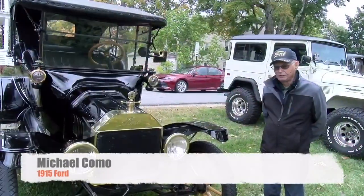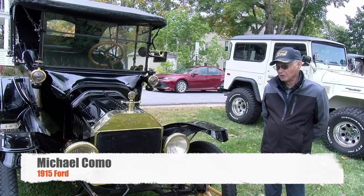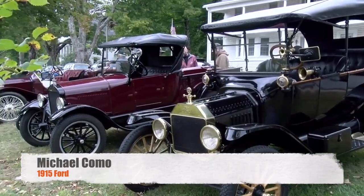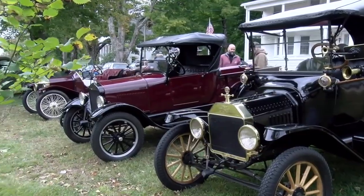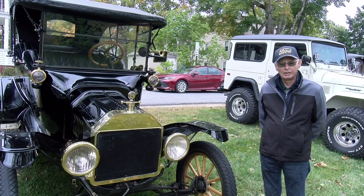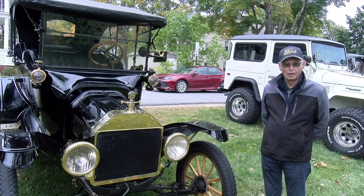It's a 1915 brass Model T touring car. It's had a complete restoration about 12 years ago, and we've owned it for about 12 years. We bought it from the original people that had it and they had it restored. Unfortunately the gentleman passed away and could no longer drive it.